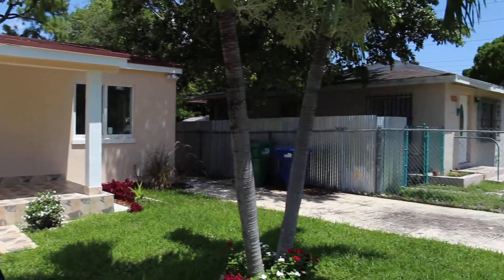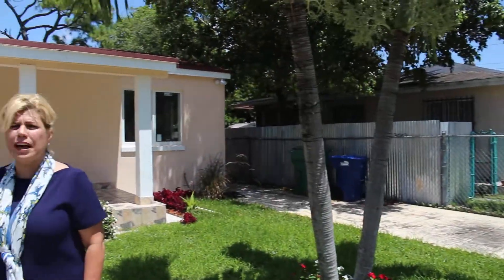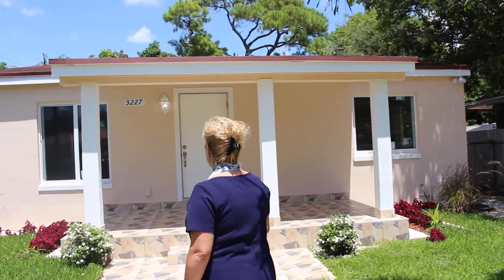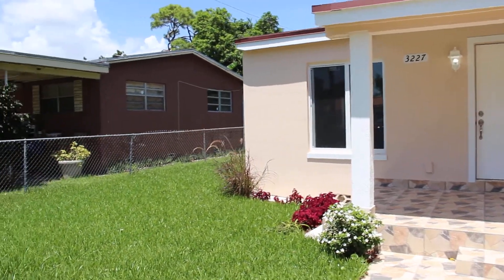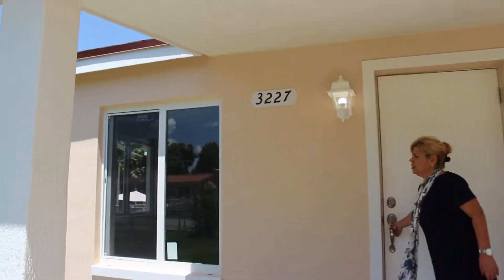It has 1,158 square feet and under AC it has 1,060 square feet. The property offers impact windows.